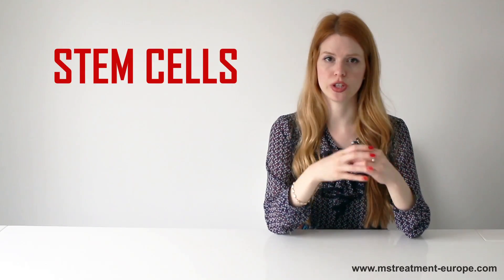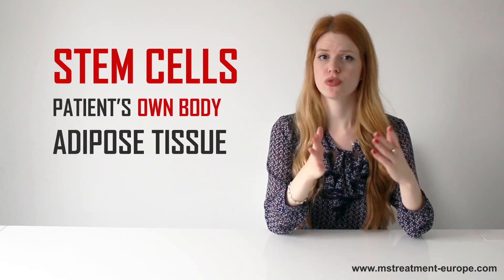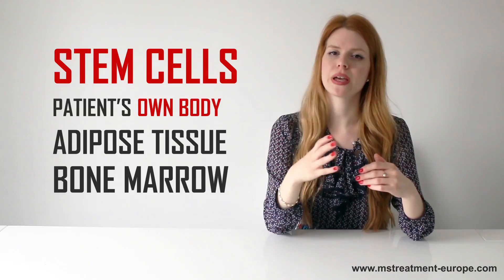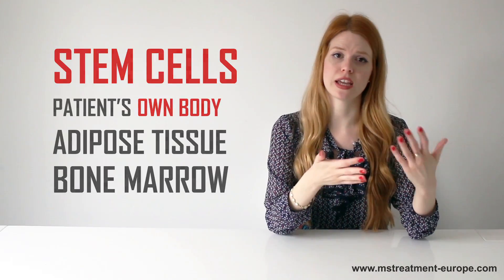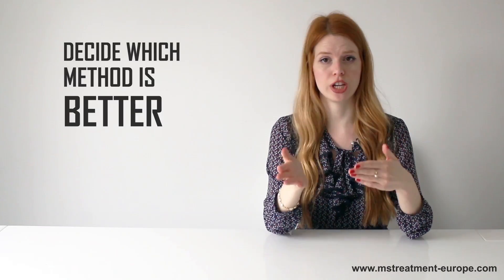Stem cells used for this treatment come from the patient's own body, from either adipose tissue or bone marrow. Based on a diagnosis, physical state of a person, and other medical factors, our professional team will decide which method is better for each individual.